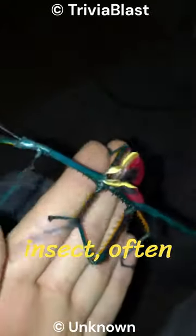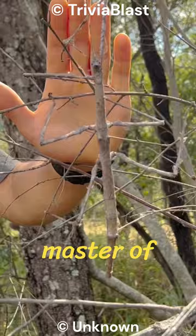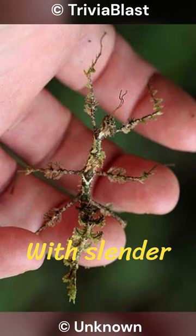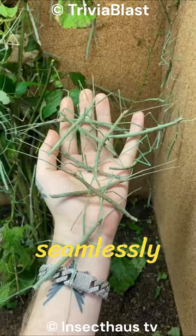The stick insect, often referred to as a walking stick, is a master of camouflage and mimicry in the insect world. With slender bodies resembling twigs or branches, stick insects blend seamlessly into their natural habitat, making them remarkably difficult to spot by predators.